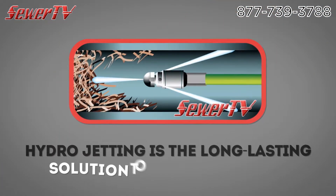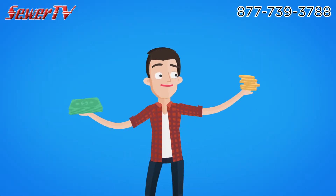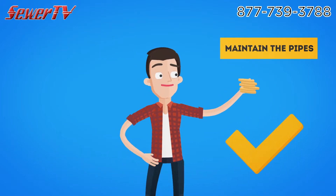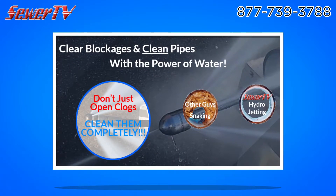Hydrojetting is the long-lasting solution to problem drains. Tree roots? Fats, oils and grease? Sludge buildup? It's mostly a cash flow decision whether or not to permanently fix or just maintain the pipes. If fixing isn't in the budget, then the best way to maintain working drains is to hydrojet. It completely cleans out the whole pipe by hydro scrubbing the pipe walls without damaging the pipes.